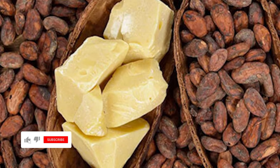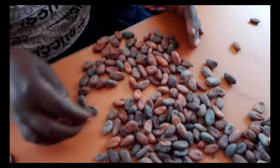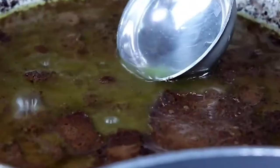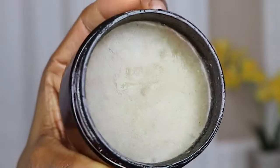Cocoa butter is a plant-based fat extracted from roasted cocoa beans. In general, cocoa butter is a rich moisturizing cream. Cocoa butter hydrates and nourishes the skin and improves elasticity. The fat in cocoa butter forms a protective barrier over skin to hold in moisture.